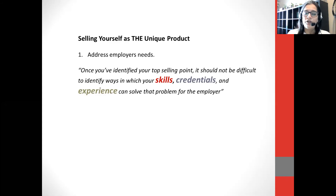Once you've identified your top selling point, it should not be difficult to identify ways in which your skills, credentials, and experiences can solve the problem. But please pay close attention to this order: number one, skills; number two, degrees; and number three, experiences. We place emphasis on skills because before you can back it up with a degree, you need to say, I am able to perform and solve these things because of who I am, because of my intellect, because of my combination of abilities.